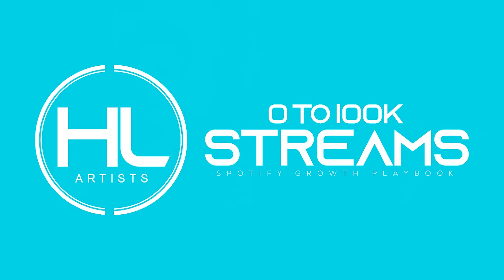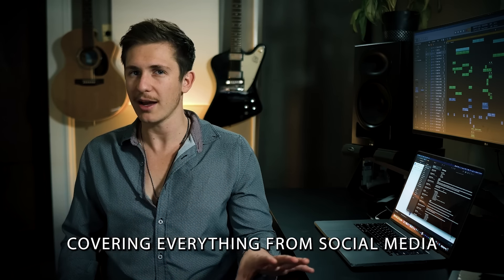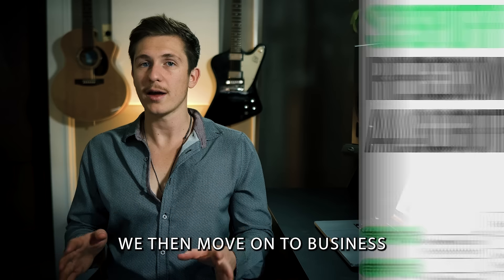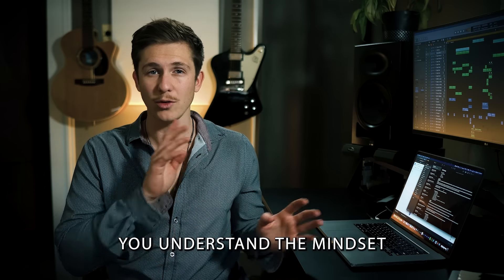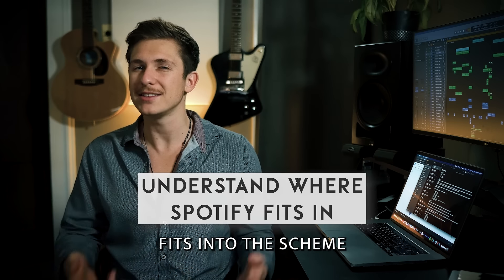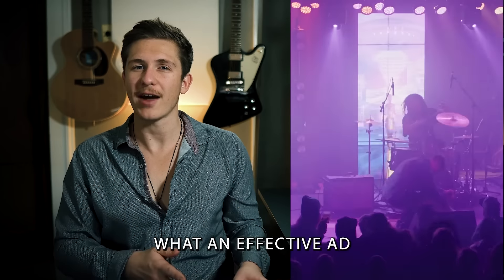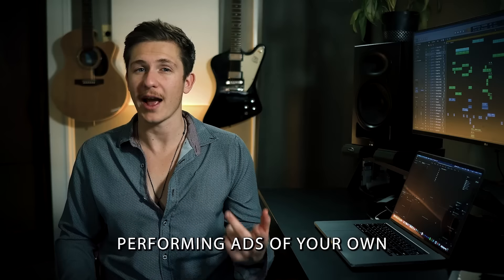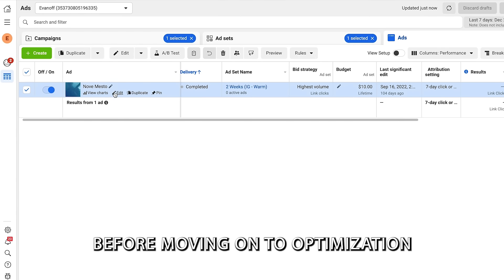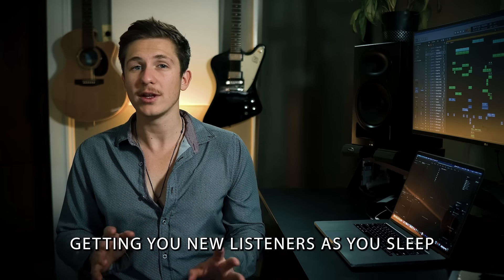In zero to 100,000 streams, we start by laying the foundations of what you need to build a successful music career, covering everything from social media and organic growth strategies, then diving deep into how the Spotify algorithm works. We then move on to business and marketing psychology to help you understand the mindset it takes to succeed as an independent musician. Next, we go deep into what an effective ad looks like and how to create high-performing ads of your own, then go step by step through building out and testing your own ad campaigns before moving on to optimization and letting it run consistently in the background, getting you new listeners as you sleep.